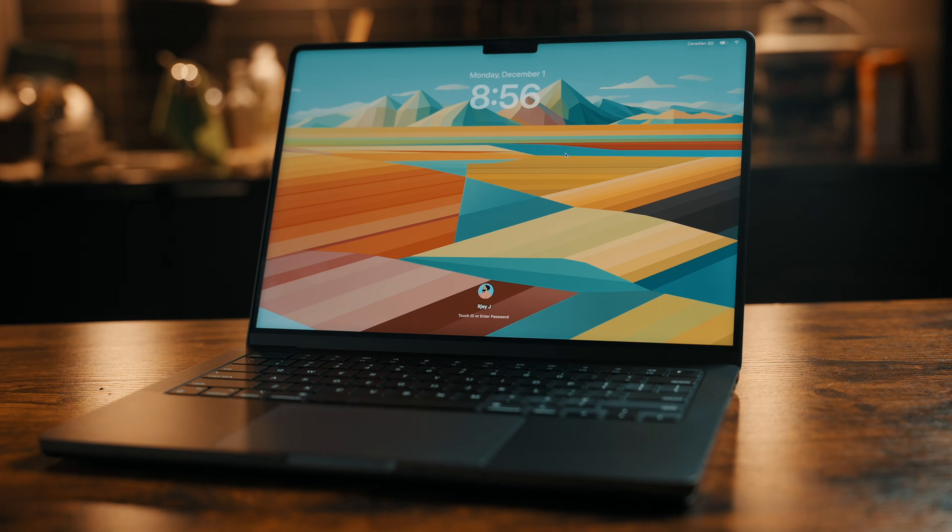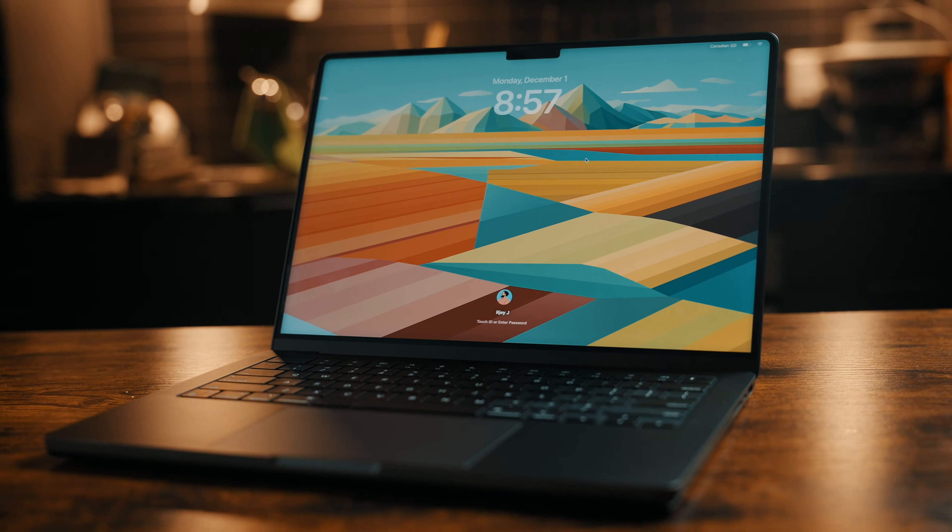This is my first MacBook upgrade in six years. Before this, I was using a 2019 16-inch Intel MacBook Pro, and for most of that time I tried to convince myself it was still good enough. I told myself the lag was normal, the fan noise was normal, the heat was normal, and the crashes were just unlucky. They weren't. This upgrade didn't happen because I wanted something new — it happened because my old MacBook Pro literally stopped being able to do my job.